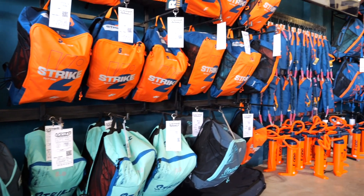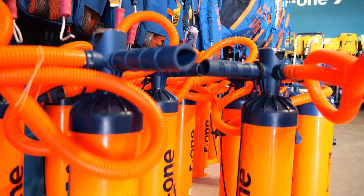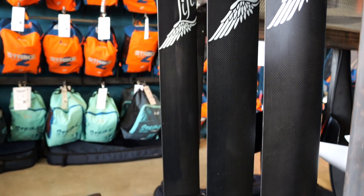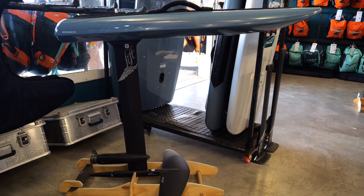Basically, the Lineup is a test center. The test center means that we're a shop where you can rent all the equipment before you eventually buy it. We work with only a few brands: F-ONE for the foil, kite, and wing part; Firewire for the surfboards — longboard, mid-length, shortboards — and Lift E-Foil for the electric foil side. We always receive the latest series of the season, and all these products are available for rent.